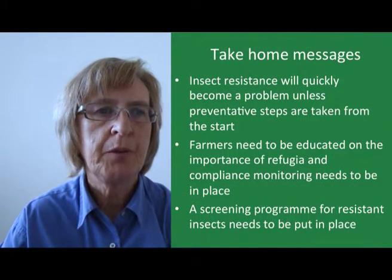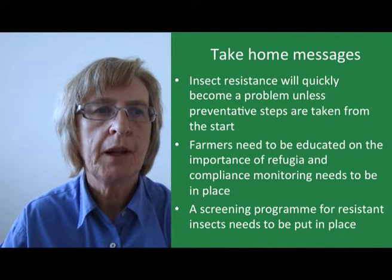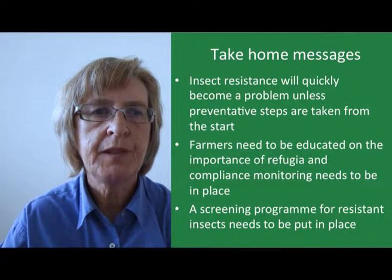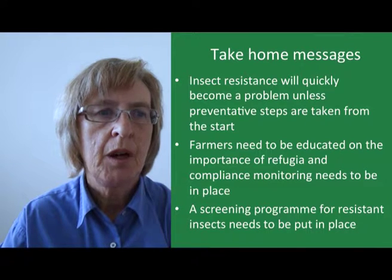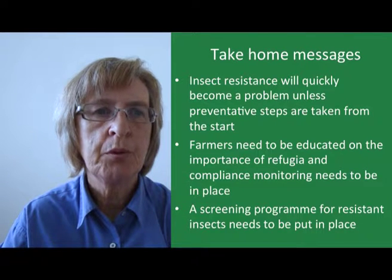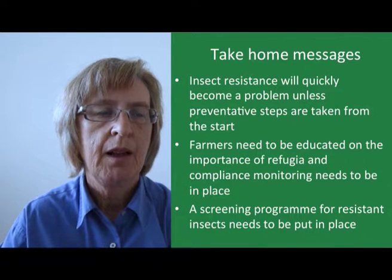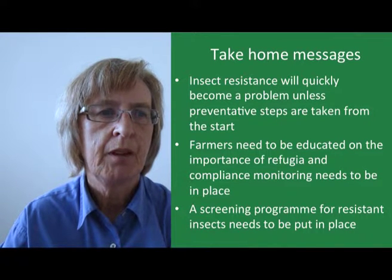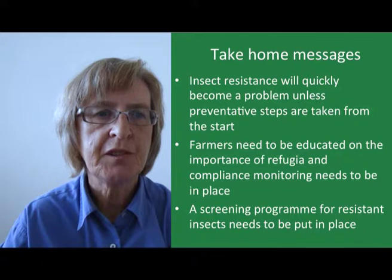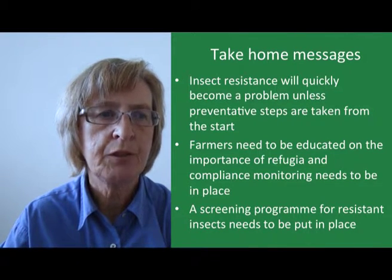To end with a few take-home messages: firstly, insect resistance will quickly become a problem unless preventative steps are taken from the start. Farmers need to be educated on the importance of refugia, compliance monitoring needs to be put in place, and thirdly a screening program for resistant insects also needs to be put in place. If this is done, there's no reason why BT crops should not be successful in controlling insect pests for many years to come.